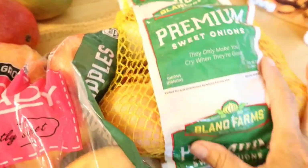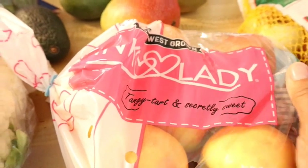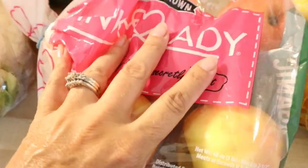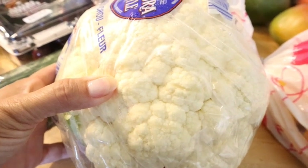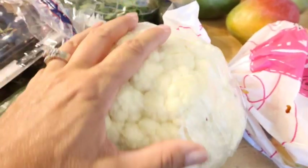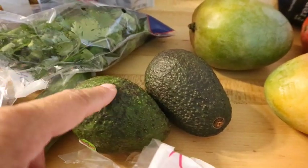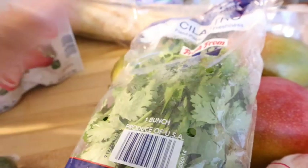I grabbed some sweet onions from Aldi's. These are organic Pink Lady apples — they were half off at Aldi's. They looked okay, not super old, so I grabbed some. I have an awesome recipe for slow cooker pepper jack cauliflower bake that I'm going to make again as a side for dinner one night. I grabbed a couple of avocados because I like avocado toast in the morning. I'm loving avocado right now.